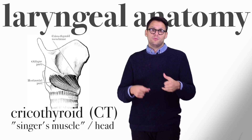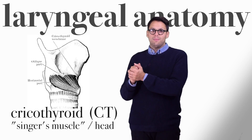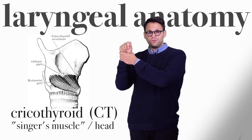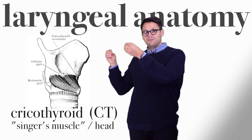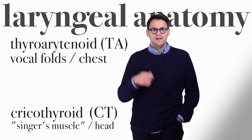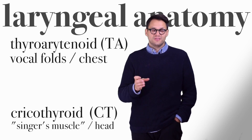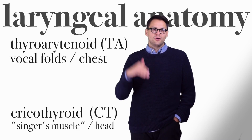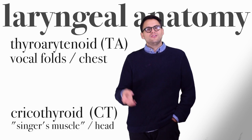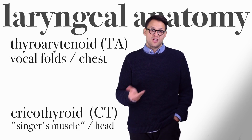The cricothyroids span from the cricoid cartilage on the bottom to the thyroid cartilage on the top, and when the muscles contract, they pull the thyroid cartilage forward, which stretches our vocal folds and allows us to sing a higher pitch. As the thyroarytenoid muscles and the cricothyroid muscles tighten, our pitch goes up. When we do a mixed register, we're actually using some combination of both of those muscle systems to change the pitch.